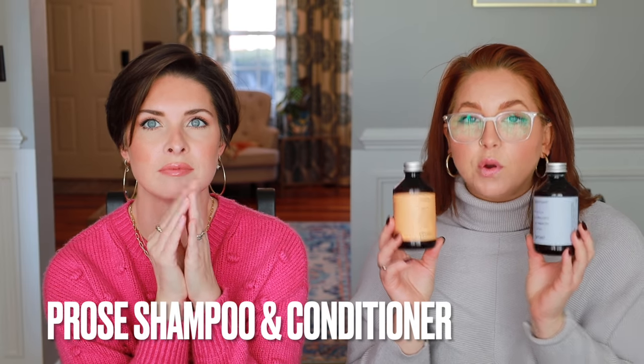I've talked about these before — they were actually sent to us. It's the Prose Shampoo and Conditioner. These are both formulated specifically for you after you take a little quiz when you sign up. They formulate it for your environment — they look at your zip code, environmental conditions, but also how you report your hair. So I have dry, color-treated hair with breakage and texture, and they take all that into account. You also get to choose the scent.